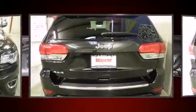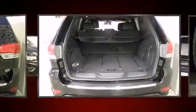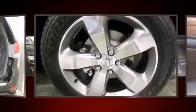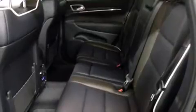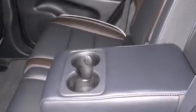Top features include rain-sensing wipers, voice-activated navigation, turn signal indicator mirrors, and one-touch window functionality. Features such as automatic climate control and leather upholstery prove that economical transportation does not need to be sparsely equipped.